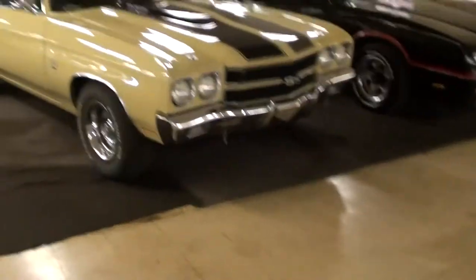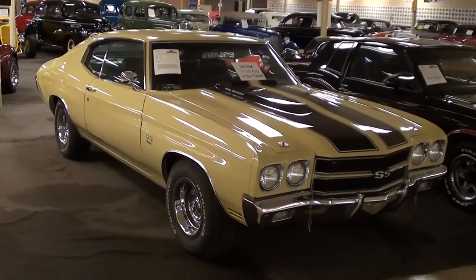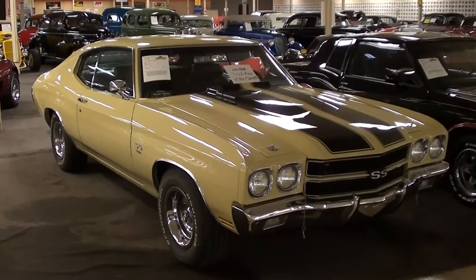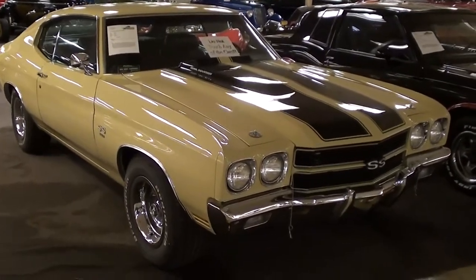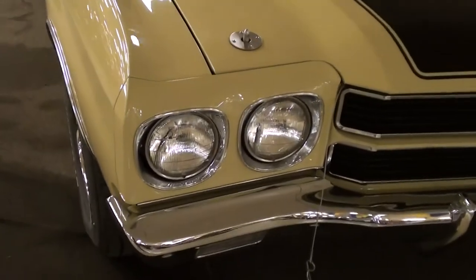Hey everybody, coming to you from Gateway Classic Cars over here outside of St. Louis, Missouri. I thought you'd like to look at this 1970 Chevrolet Chevelle SS. This is a true SS 396 car and it's been recently restored — it definitely looks sharp. Let's take a look at it here.